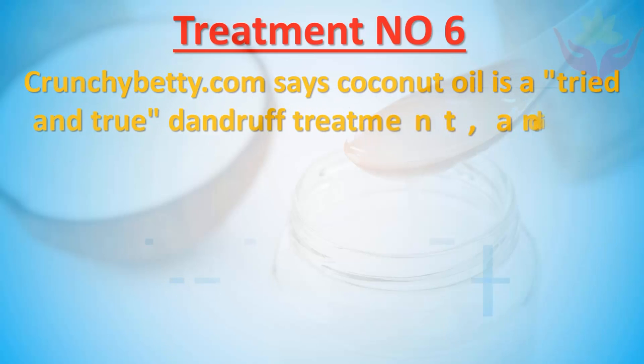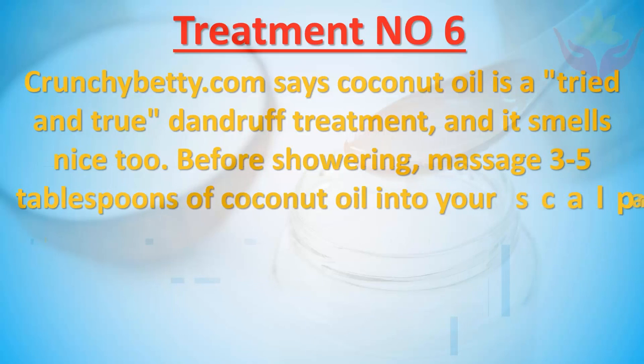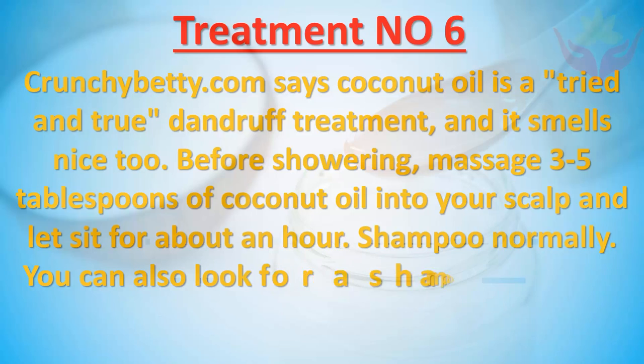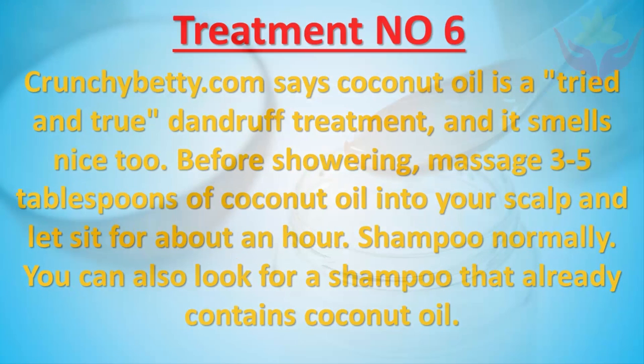Treatment number six: Coconut oil is a tried-and-true dandruff treatment, and it smells nice too. Before showering, massage three to five tablespoons of coconut oil into your scalp and let sit for about an hour, then shampoo normally. You can also look for a shampoo that already contains coconut oil.